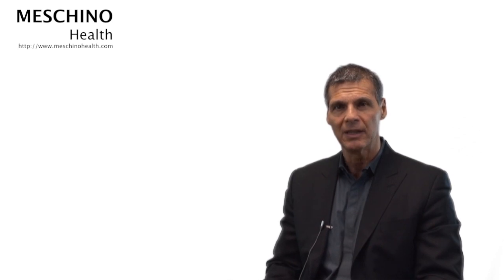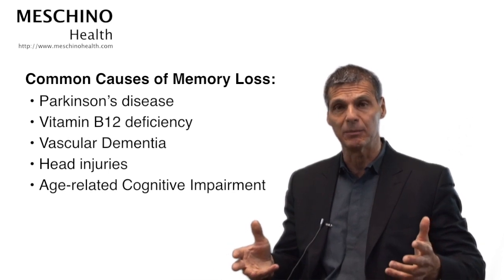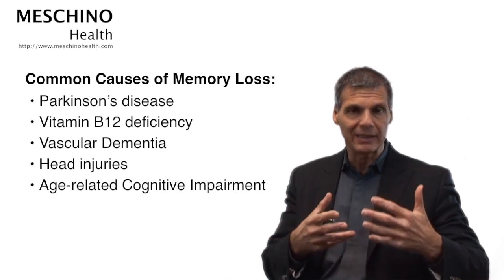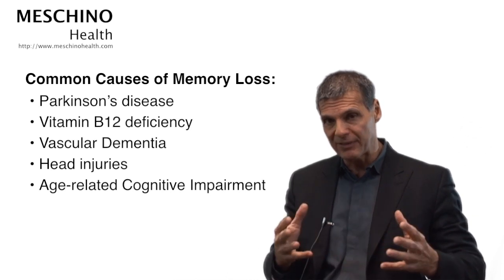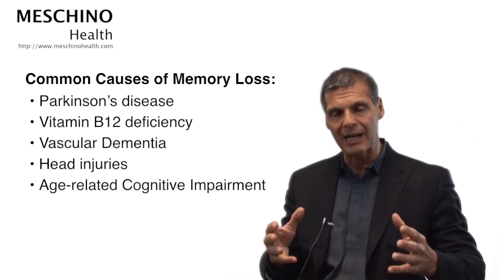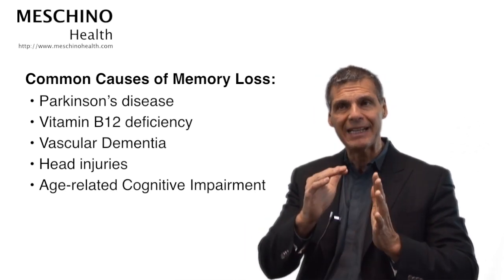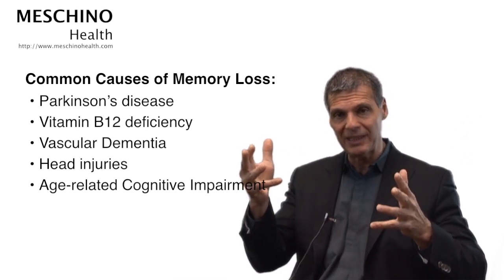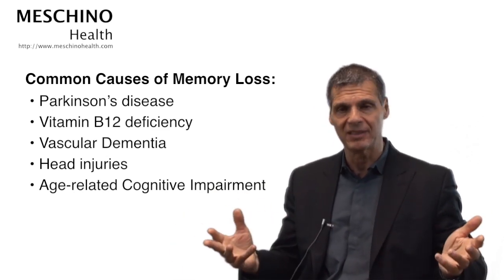Those are the most common ways you end up with memory loss as you get older. There are other things that can lead to memory loss: Parkinson's disease has a memory loss component, vitamin B12 deficiency can lead to memory loss, and head injuries are a common cause for people who've had a lot of head injuries from sports or accidents. After the age of 55, the brain has trouble making the optimal amount of the brain chemical called acetylcholine, leading to some cognitive impairment in almost all of us, even if we don't get Alzheimer's disease.